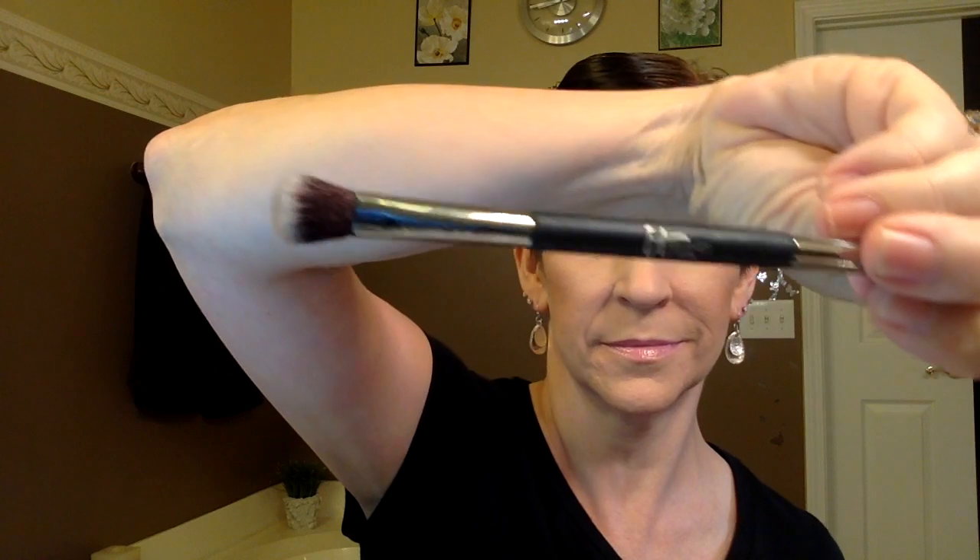Now switching to another Morphe brush for the define color, which is much darker. I use a much lighter, less dense, very fluffy brush when applying dark colors, and a thicker brush for lighter colors. Applying in the outer corners, being very careful because I have deep-set and hooded eyes. There was some fallout there — just a warning.